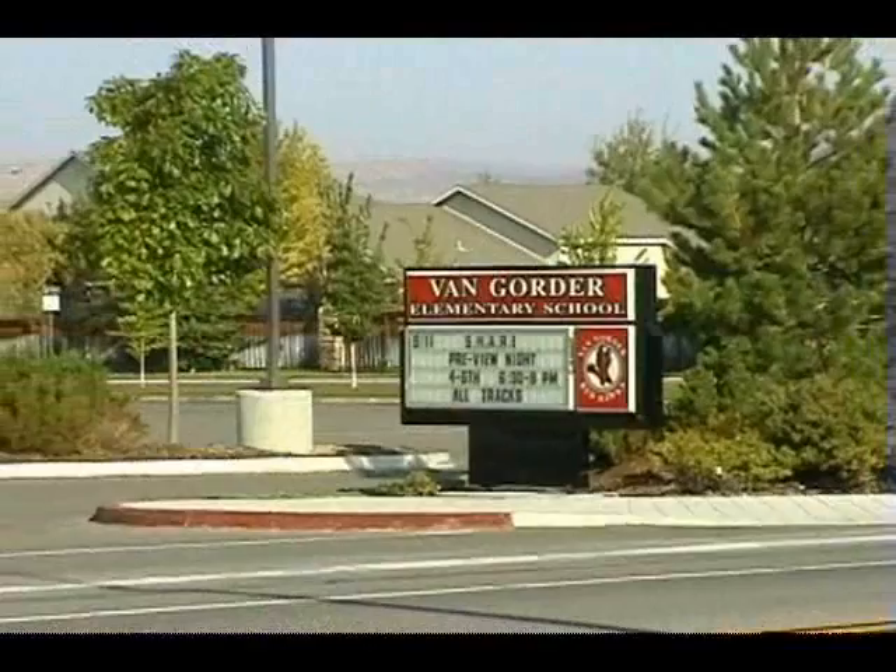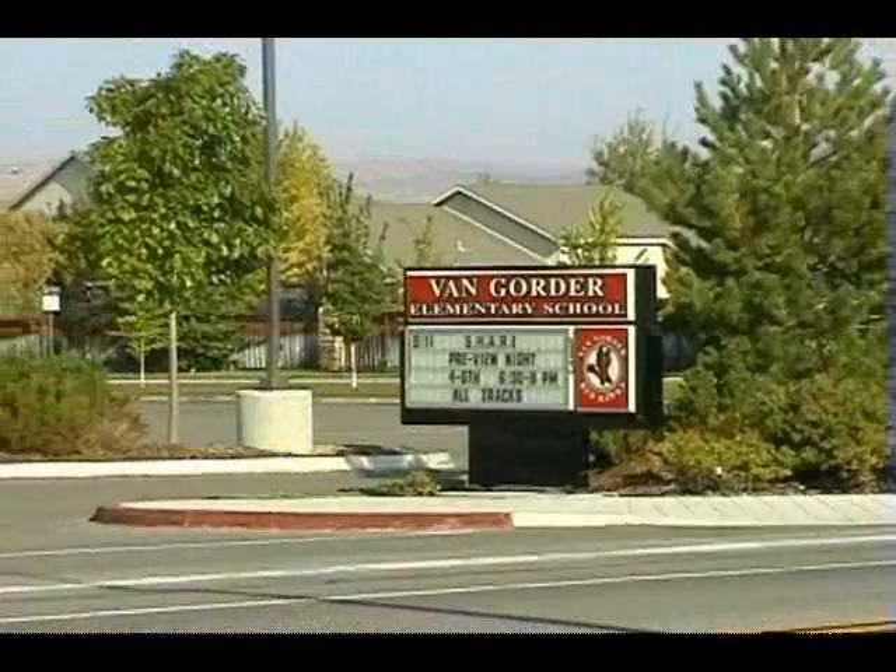The home is near Van Gorder Elementary School, and the hills near the home offer miles of hiking and mountain biking. This home has had only one owner since it was built and was used as a second home.